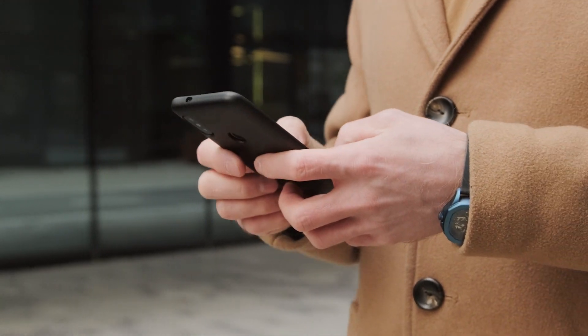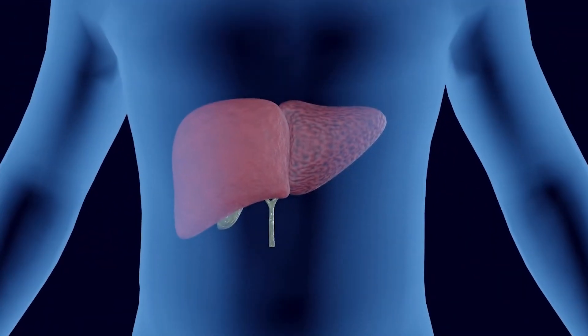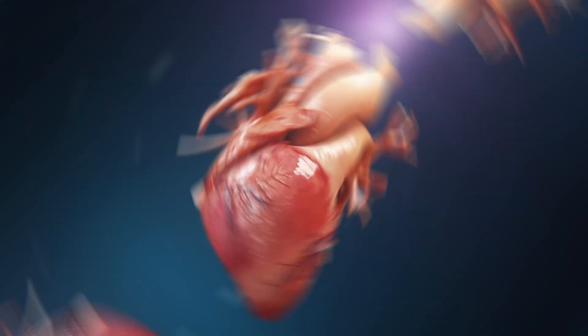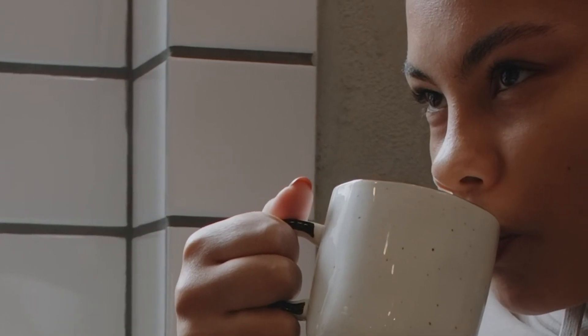With that being said, let us get right into it. How Important Is The Liver? As mentioned at the beginning of the video, the liver is a multipurpose organ that can carry out several functions at once. It is just as vital of an organ as the heart, but people generally fail to appreciate its importance.